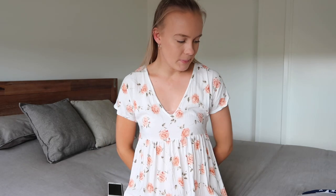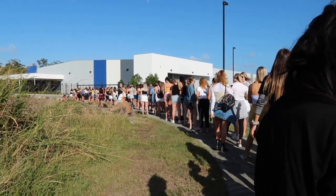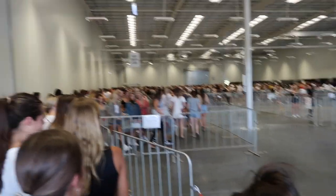Hey guys, welcome back to my channel. Today I'm filming a Princess Polly haul for you. Yesterday I went to the Princess Polly warehouse sale on the Gold Coast — Jacob and Tor came with me. Can't say I was too impressed but I got some things. We woke up at 5:30, got there around 7:30, it started at 8, we were in line for about two hours, and then when we actually got in there, a lot of the items were stained with like makeup or just random liquid stains.